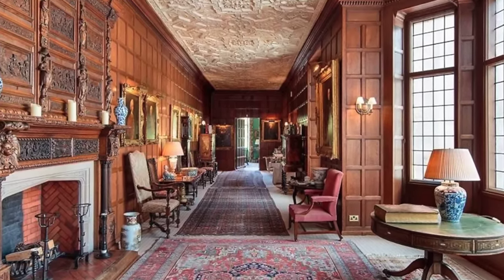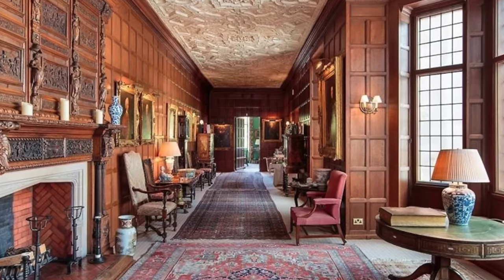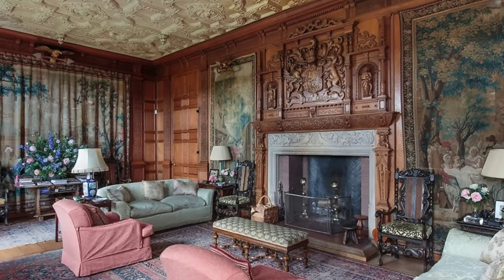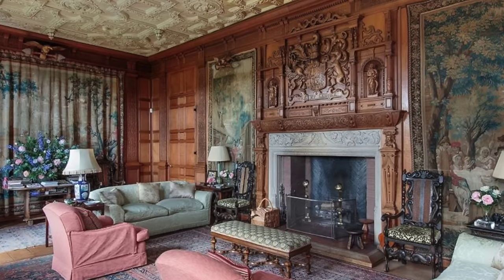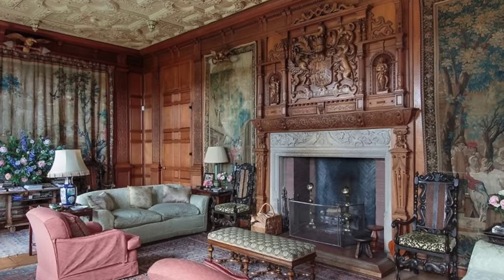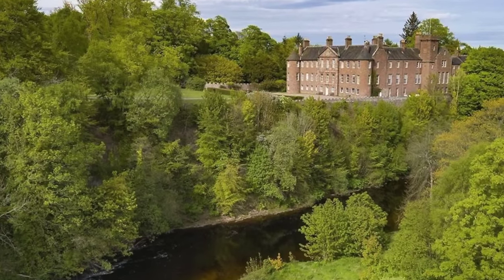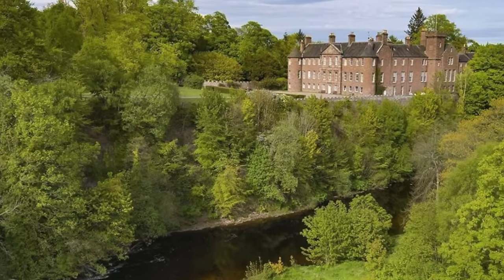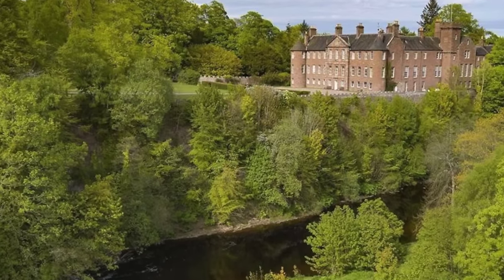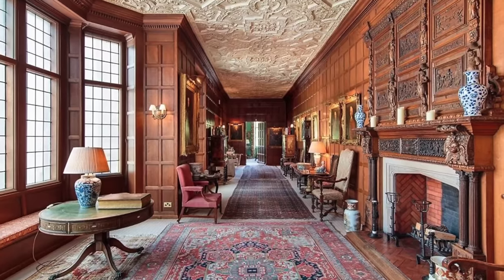Inside, you'll find eight dazzling reception rooms, 16 bedrooms, and 10 bathrooms, all exquisitely decorated. Throughout the elegant home, you'll find stunning original features, including paneled walls, impressive columns, imposing staircases, striking ironwork balustrades, and vaulted ceilings. There's a grand entrance hall, a mesmerizing gallery, a family sitting room, a formal dining room, and a drawing room steeped in history. The 14th Countess of Dalhousie appointed John Keeble of London to design the room, which boasts detailed woodwork decorated with family crests.